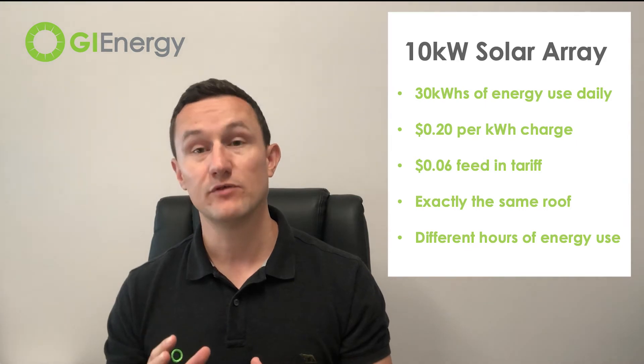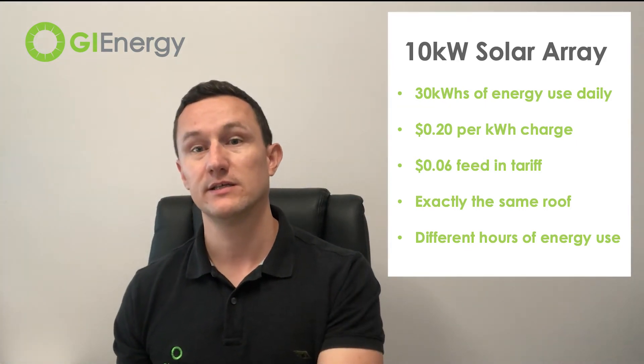For this example, we're going to use a feed-in rate of six cents for energy sold back to the grid, and energy that you purchase is based on 20 cents per kilowatt hour.